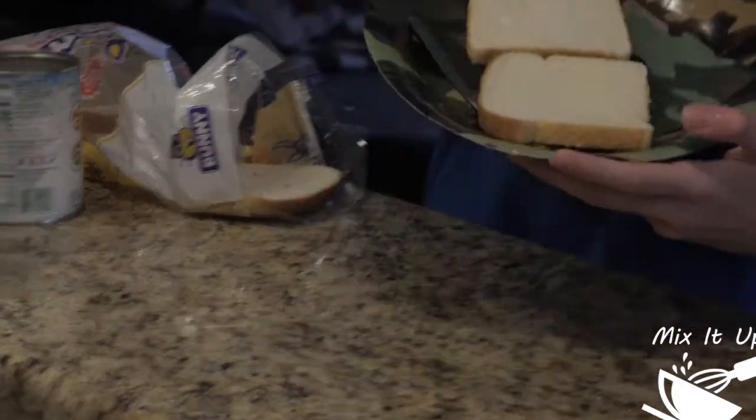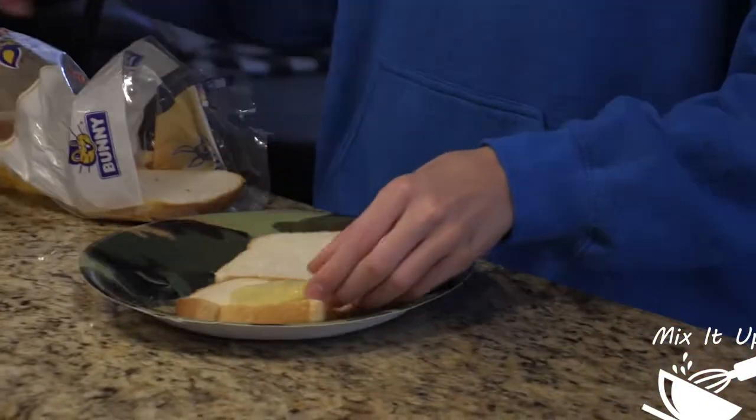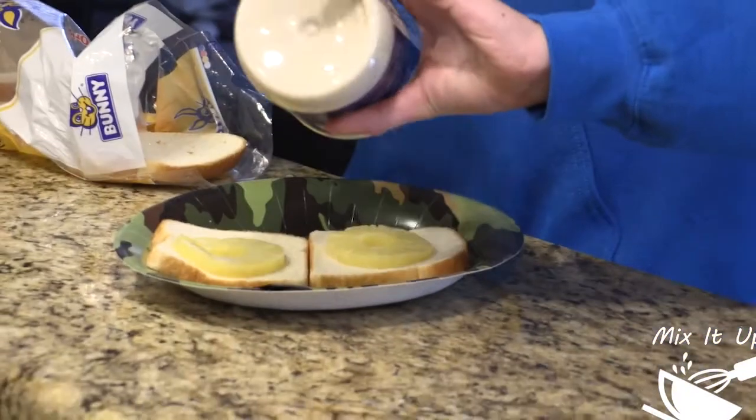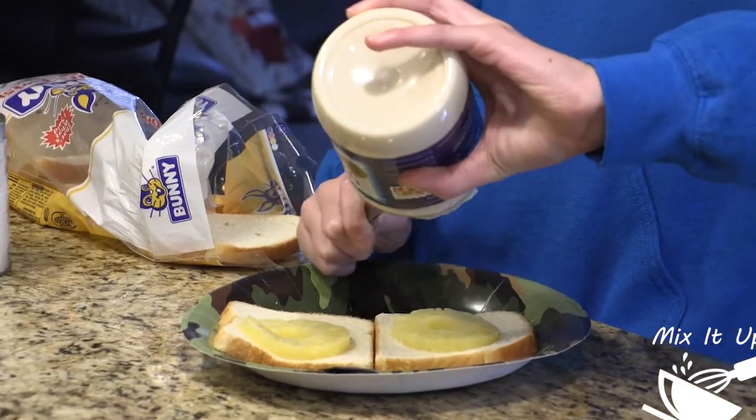First, lay out two pieces of bread like this. Second, grab your freshly cut pineapple and lay them on the two pieces of bread. Then grab your mayonnaise and you want to very carefully lather it on the sandwich.